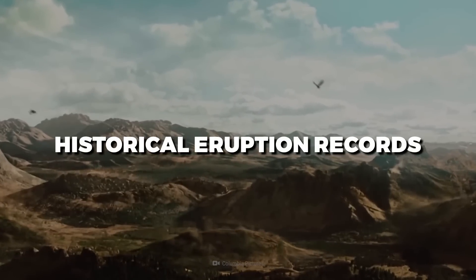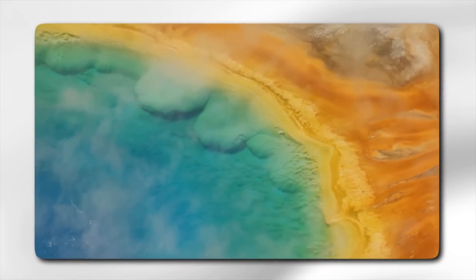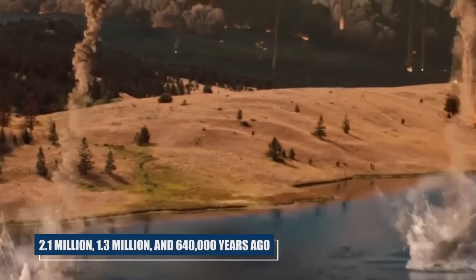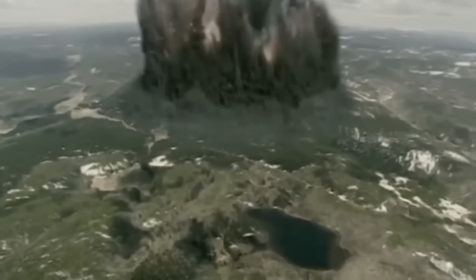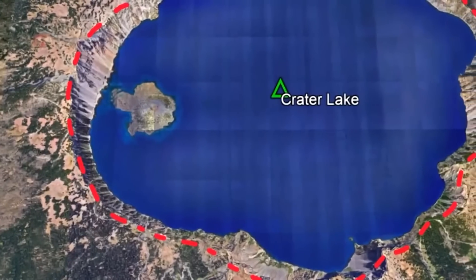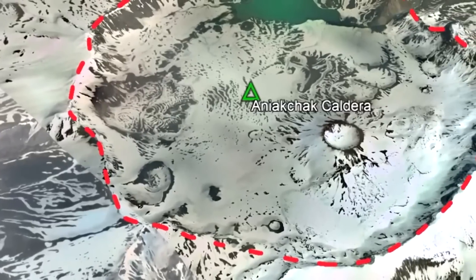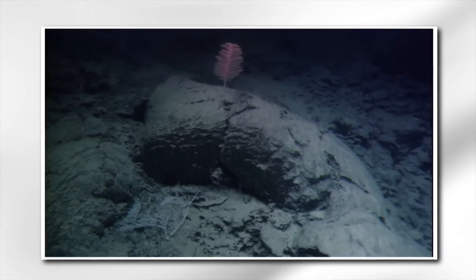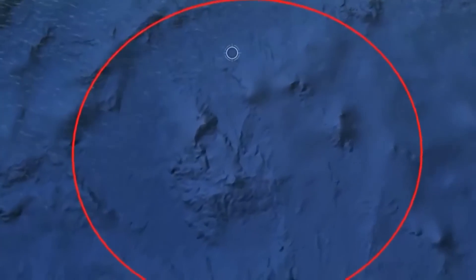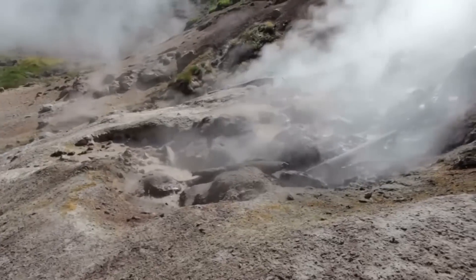Yellowstone has a well-documented eruption history, with the most notable eruptions taking place at 2.1 million, 1.3 million, and 640,000 years ago, yielding vital insights into the caldera's volcanic activity and probable future behavior. As for the Apollachy Caldera, detailed historical eruption records are rare due to its underwater position and comparatively recent discovery. Ongoing geological research and sediment analysis aims to expose the region's volcanic activity history, but much more remains to be learned about the timing and frequency of previous eruptions.